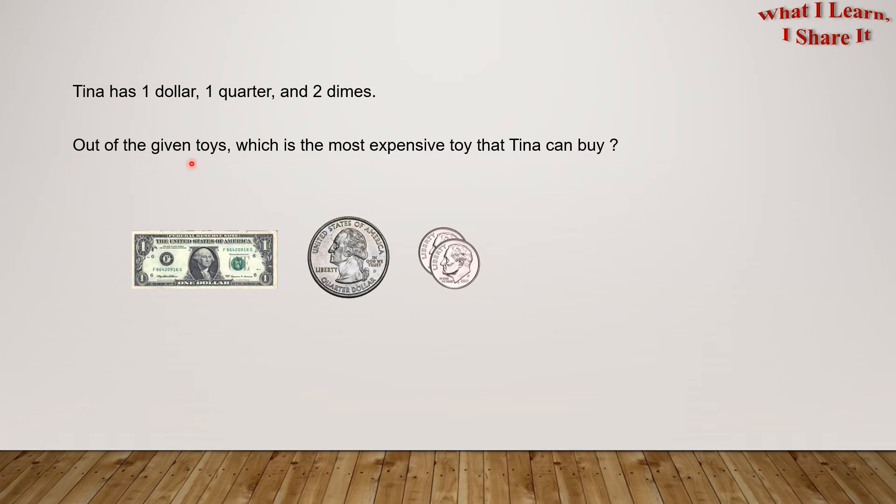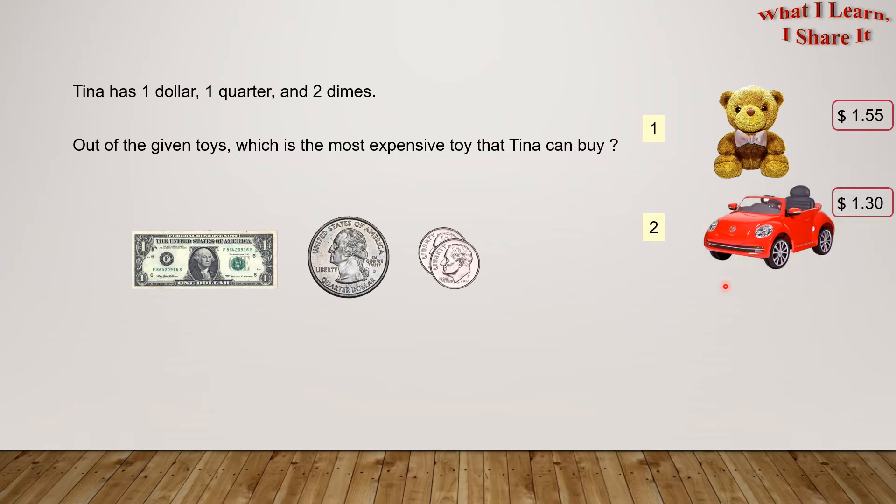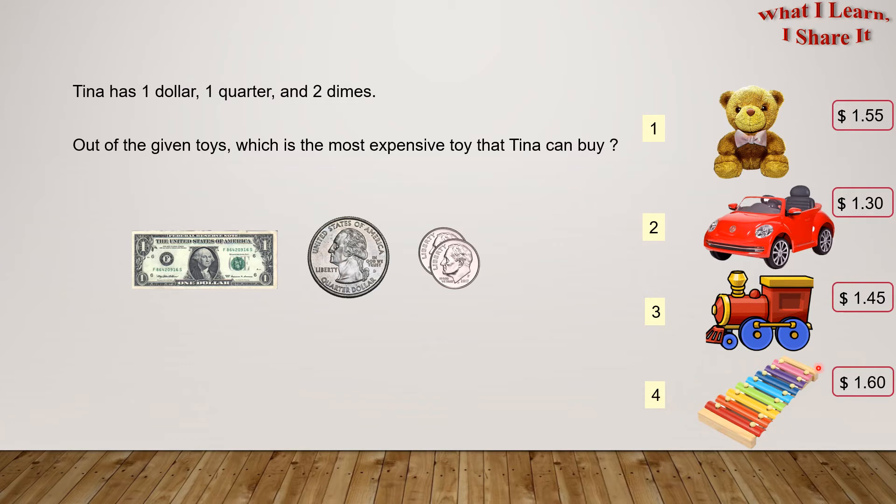Out of the given toys, which is the most expensive toy that Tina can buy? So here's number one, the teddy bear, for $1.55; number two, the car, for $1.30; number three, the train, for $1.45; and number four, the xylophone, for $1.60.